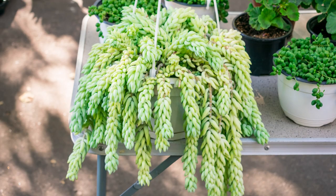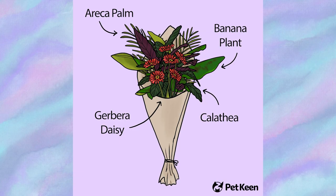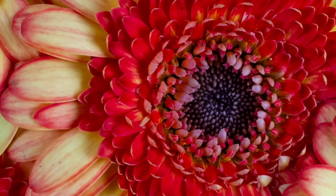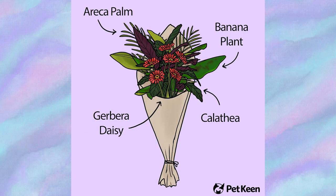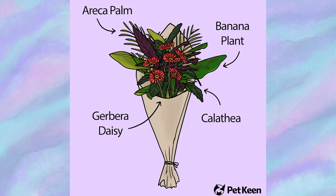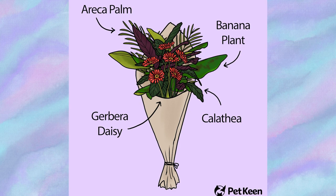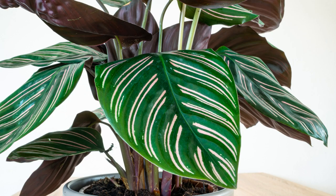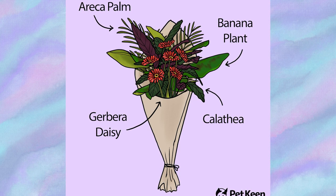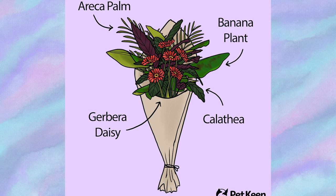The Housewarming bouquet's main attraction is gerbera daisies — small, attractive flowers available in many colors to match your interior. The areca palm, also known as the butterfly palm, has feathery arching fronds that help create a welcoming atmosphere. Calathea plants are known for their intricately patterned leaves with bold colors and unique markings, adding texture and visual appeal while also purifying the air. The banana plant is particularly striking, with large lush leaves that add height and make it a standout piece.